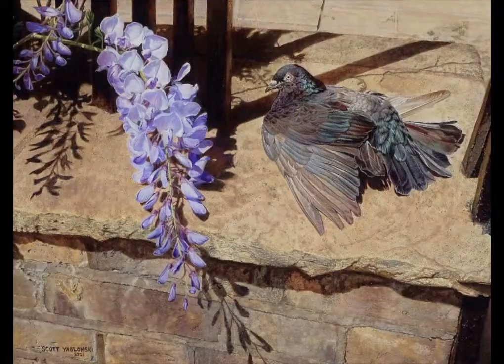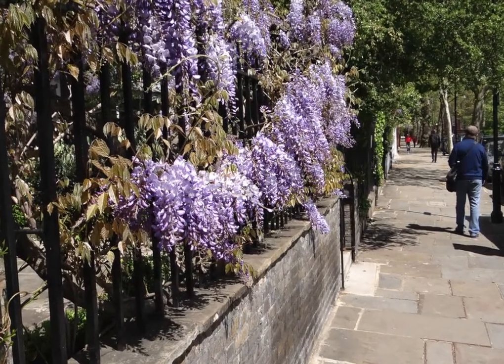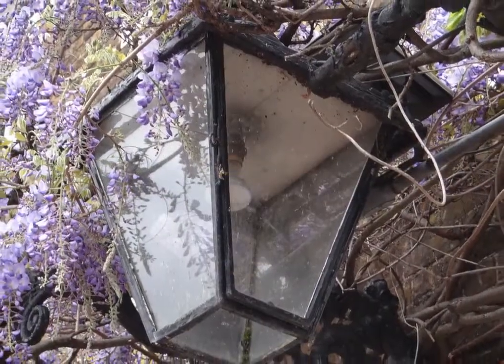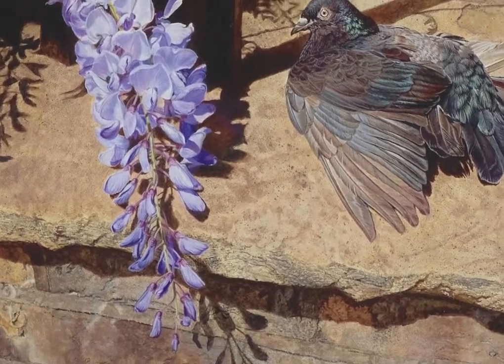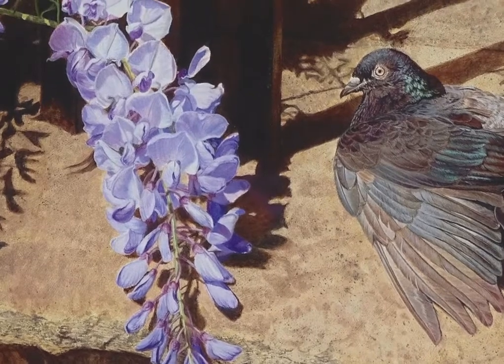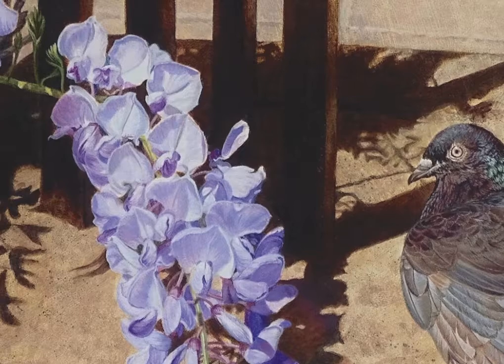I hope that when you view this painting, you are transported to a quiet street near London, or to somewhere more familiar to you, where natural and man-made elements combine in a beautiful way. It is such an honor to have this painting in the 2021 Birds in Art exhibition, and to have my work included among such outstanding artistic bird imagery created by artists from all over the world.